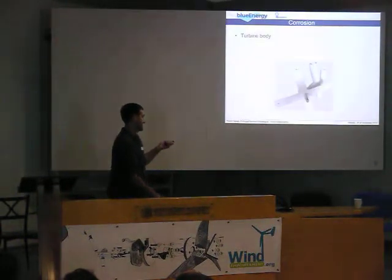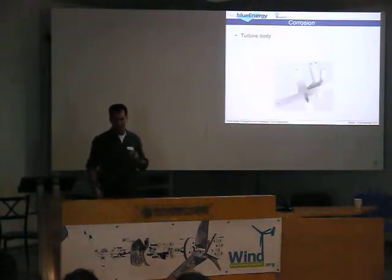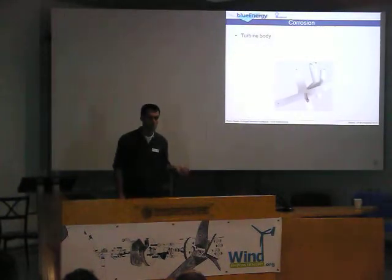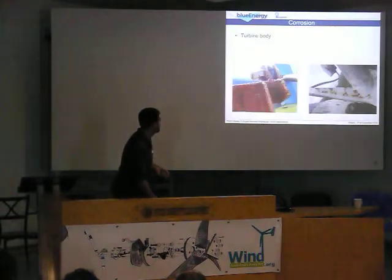This is how the turbine looks at the beginning. So even there, if we use the normal metal, we clean it, and then we treat it with epoxy — corrosion will still attack the turbine body. Now this can be solved with galvanization or with stainless steel plates, but that's difficult because...